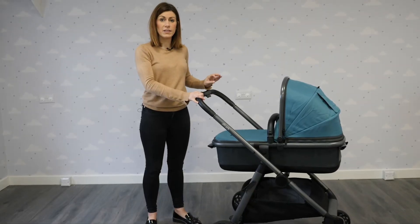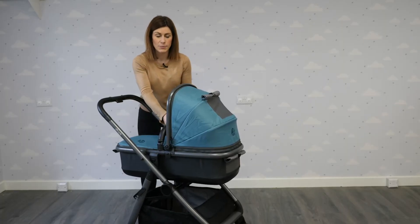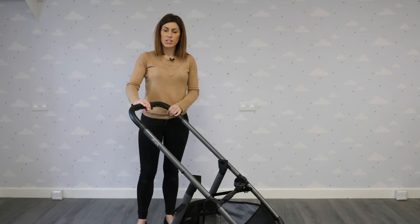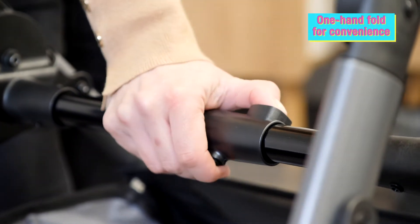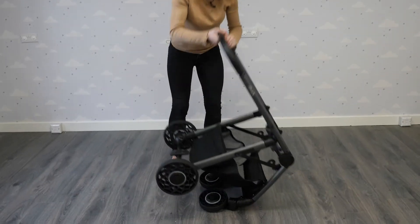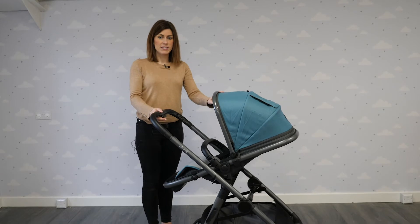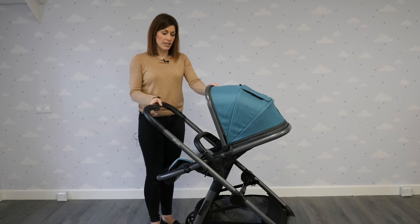Now let's have a look at the seat unit that comes with it, which you'll use from six months onwards. It's easy to remove the carry cot — simply press the buttons at the side and lift off. You can also use it for occasional overnight sleeping which is really handy if you're staying at someone's house. To fold the ARC chassis you need to remove the carry cot first, then it's a one-hand fold — press this button, press this one and pull, and it locks shut easily. The seat unit uses the same hood as the carry cot, so just clip it off and attach it before putting the seat unit in place.